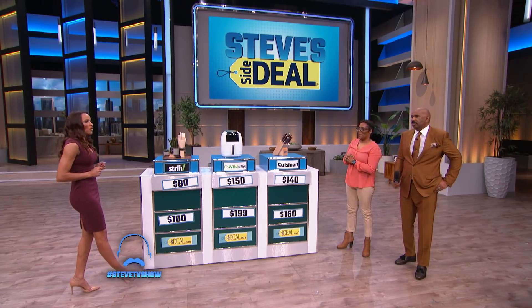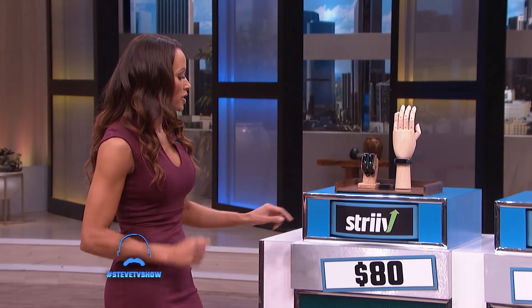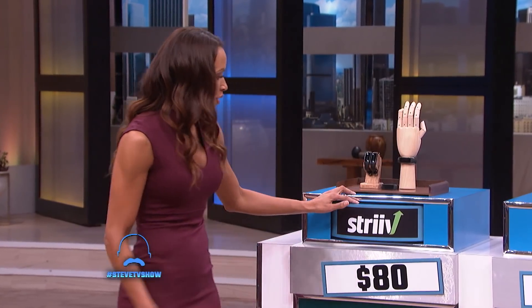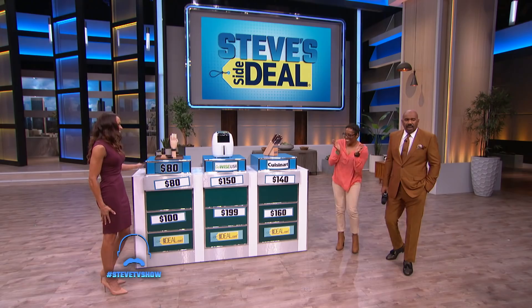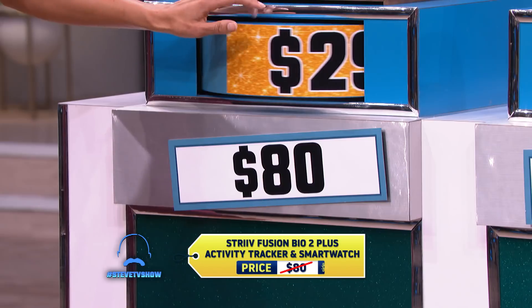You guessed that the Strive Fusion Bio 2 Plus activity tracker and smartwatch has been seen as high as $80. The audience helped her out. Let's see how you did. Crystal, the actual list price for this is $80. That was a good change. You can go to sidedeal.com and get it right now for $29.